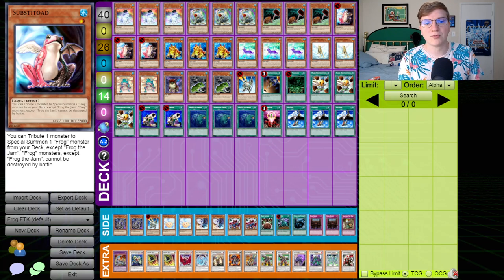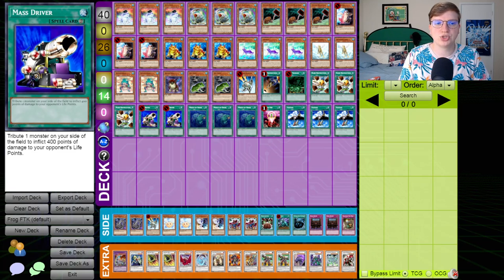As a result, players would overboard in order to not lose to Mass Driver, just to find themselves woefully unprepared for a control game 2 and 3. This deck has a ton of play to it, but I'll just give you the nitty gritty before we get into the games.